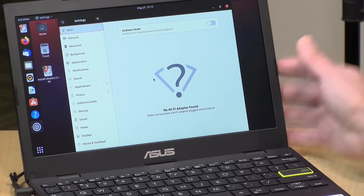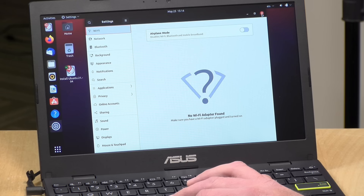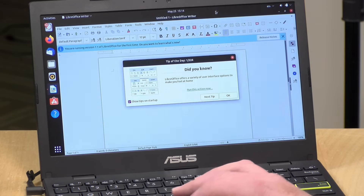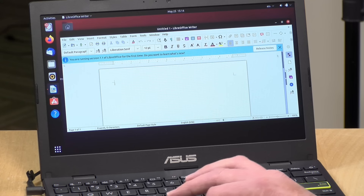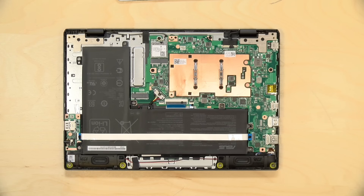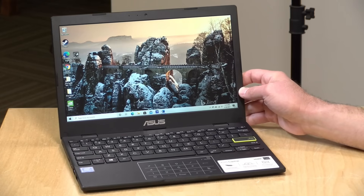We always like to test Ubuntu on these devices to see what gets detected and how well it runs. It booted up just fine, but it did not detect the Wi-Fi. Everything else was detected — audio, Bluetooth, display — with the exception of Wi-Fi. It has an Azure Wave AWCB304NF Wi-Fi card inside, and if you can find Linux drivers for that, you should be able to get it working. You could also swap it out with something more compatible since the Wi-Fi card is removable and replaceable. Alternatively, you could attach a USB Wi-Fi dongle or an Ethernet adapter.